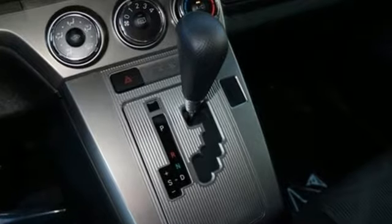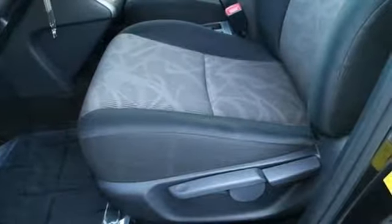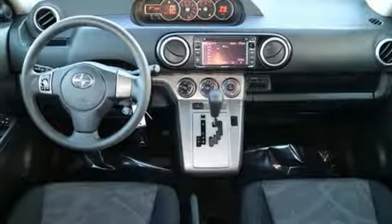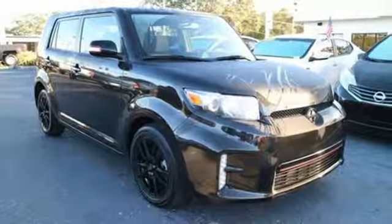The popular and distinctive silhouette encases over 69 cubic feet of cargo space, and an impressive lineup of convenient features include remote keyless entry and Pioneer Audio System. Enjoy the unique style and attract all the right attention when you drive this XB home today.